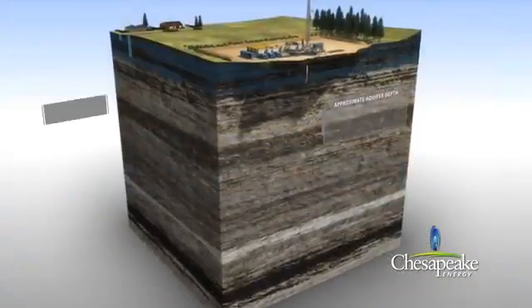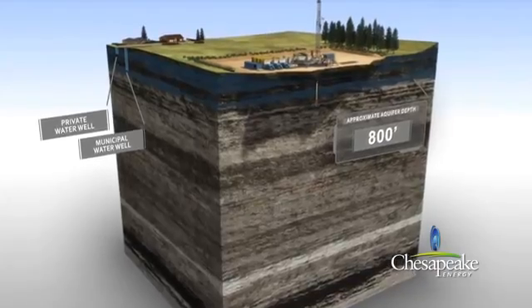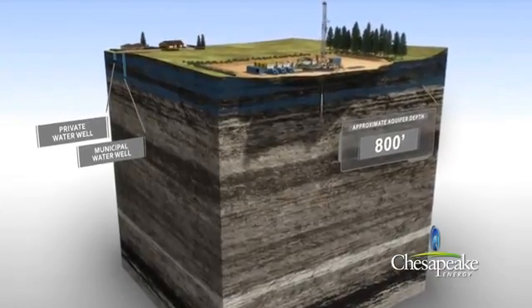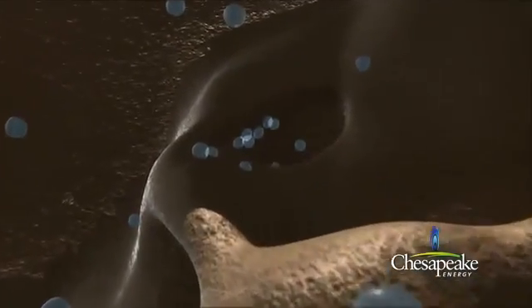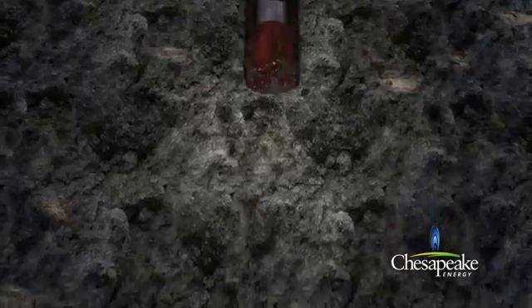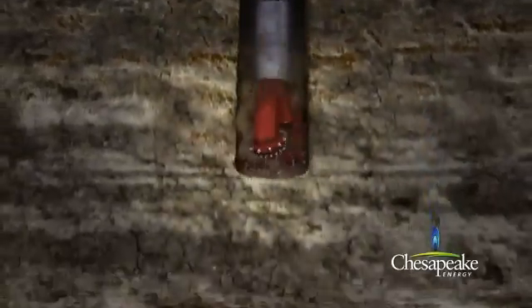In the Marcellus area, the freshwater zone extends to approximately 800 feet below ground. The freshwater zone consists of porous sandstone and rock strata containing water within the pore space of the rock. Chesapeake utilizes air drilling until the hole is advanced to an average of 100 to 200 feet below the base of the freshwater zone. This provides added protection to the freshwater zone.